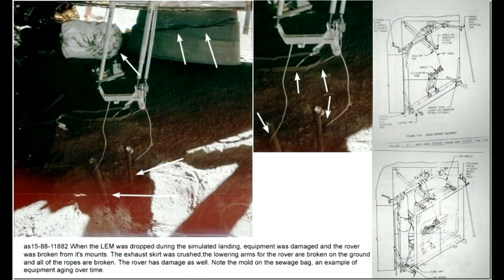When the Apollo 15 LEM was dropped during the simulated landing, the equipment was damaged and the rover was broken from its mounts. The exhaust housing was crushed, as you can see here. The lowering arms for the rover are broken on the ground, and all of the ropes are broken. The rover was damaged as well, as we'll see clearly in the next episode in this series.